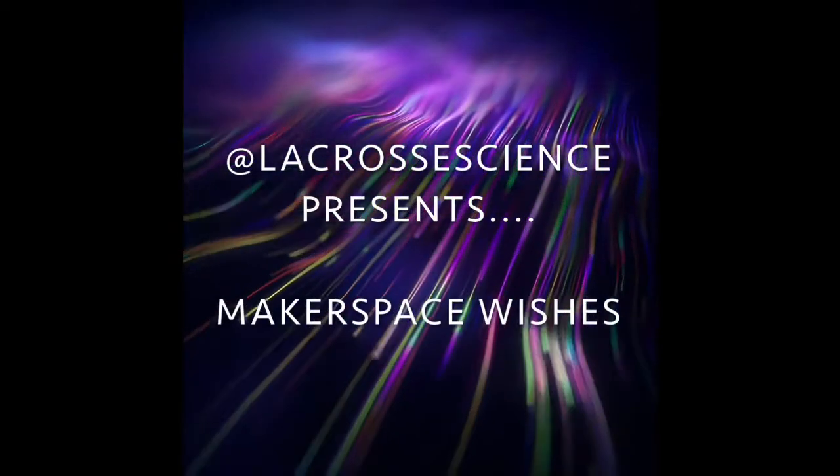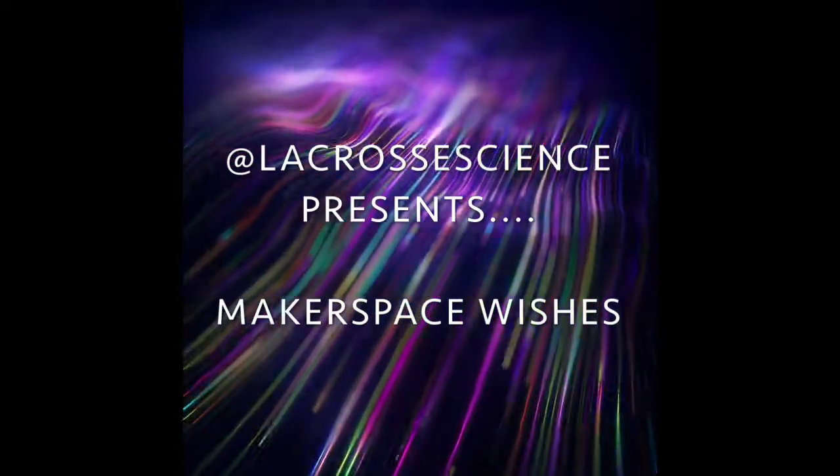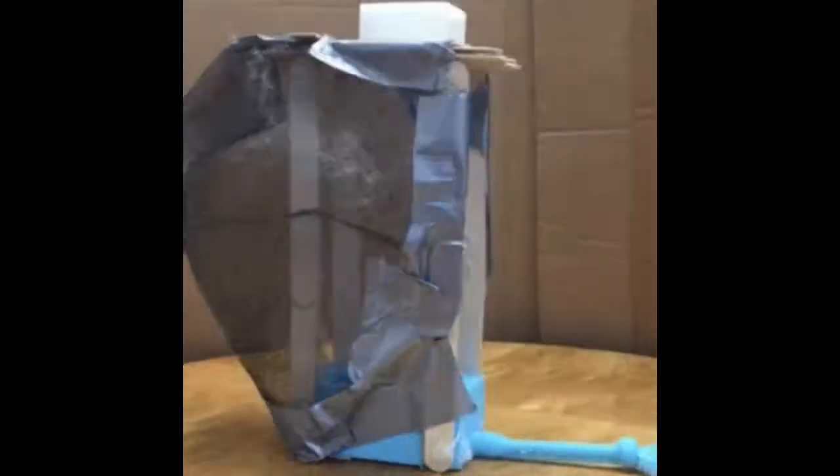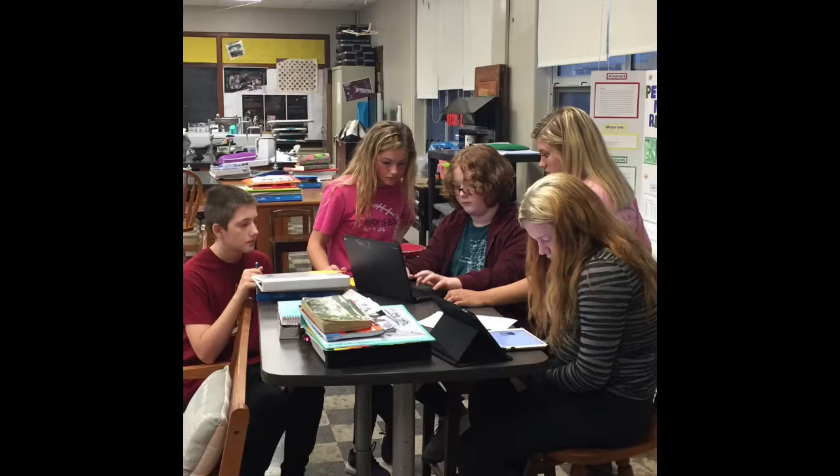What does innovation look like? Welcome to lacrosse science. These students are designing, creating, and building nearly every day. Popsicle sticks, netting, and 3D printing — that's just some of the materials we use.